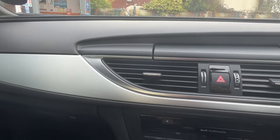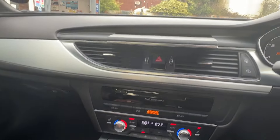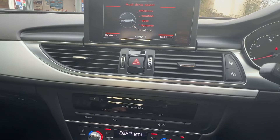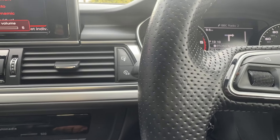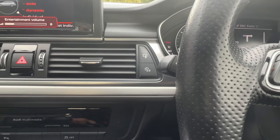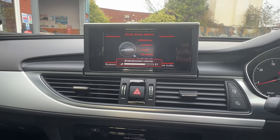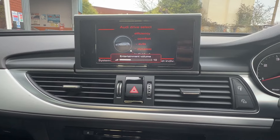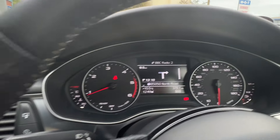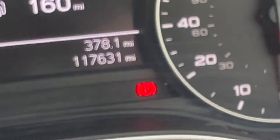All the dash trims are in lovely condition. Keyless start — which was an additional option — advanced key with keyless start. The media screen pops up out of the dashboard. Great sound system on the vehicle. And there's the mileage: 117,631. This is a 2016 car.